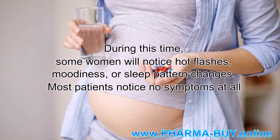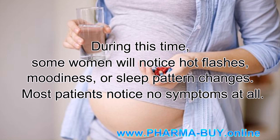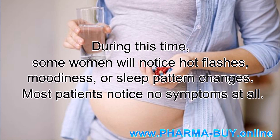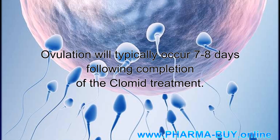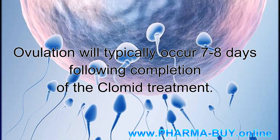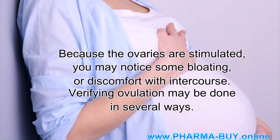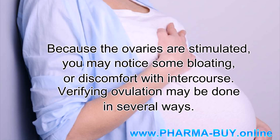During this time, some women will notice hot flashes, moodiness, or sleep pattern changes, though most patients notice no symptoms at all. Ovulation will typically occur 7-8 days following completion of the Clomid treatment. Because the ovaries are stimulated, you may notice some bloating or discomfort with intercourse.